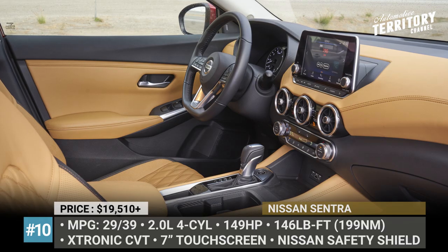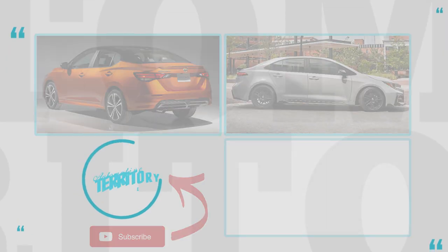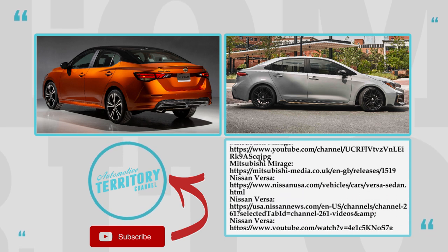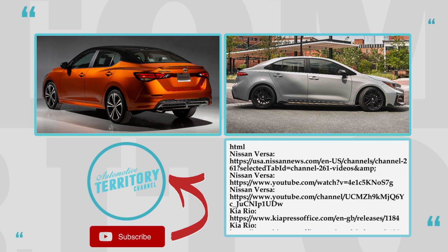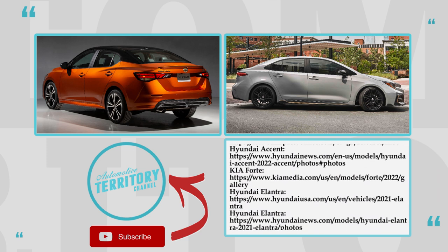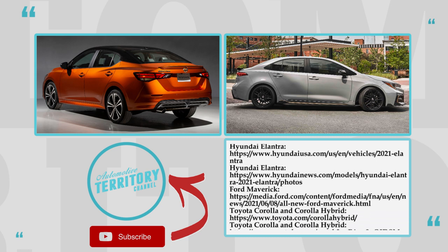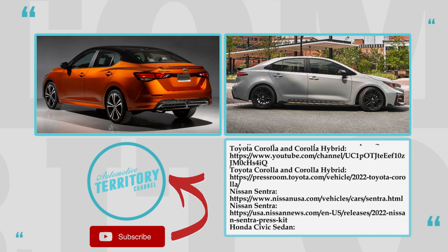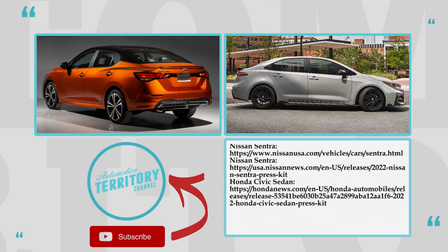We admit that this lineup is more oriented towards the North American market, but hopefully the majority of these models are also available in your region. If you're grateful for our efforts of saving your money, return the favor by smashing the like button and leaving a couple of words of encouragement in the comments below. Subscribe, share and watch more Automotive Territory videos. We'll see you soon.